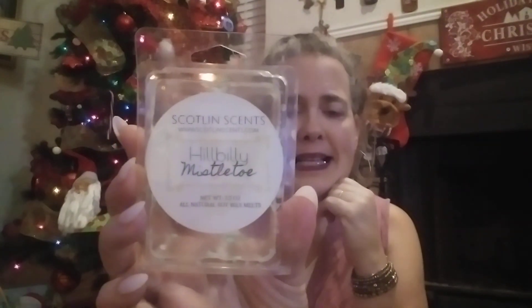This company is one I found on Etsy last year — it's Scotlinn Scents, S-C-O-T-L-I-N-N. This was a clamshell in Hillbilly Mistletoe. I placed my order with them last holiday season so a lot of what I got were holiday scents. This one was really good — a Christmas tree scent. I keep seeing mistletoe from a lot of vendors and I'm assuming it's some kind of pine, because that's what I smell. It was nice and strong.